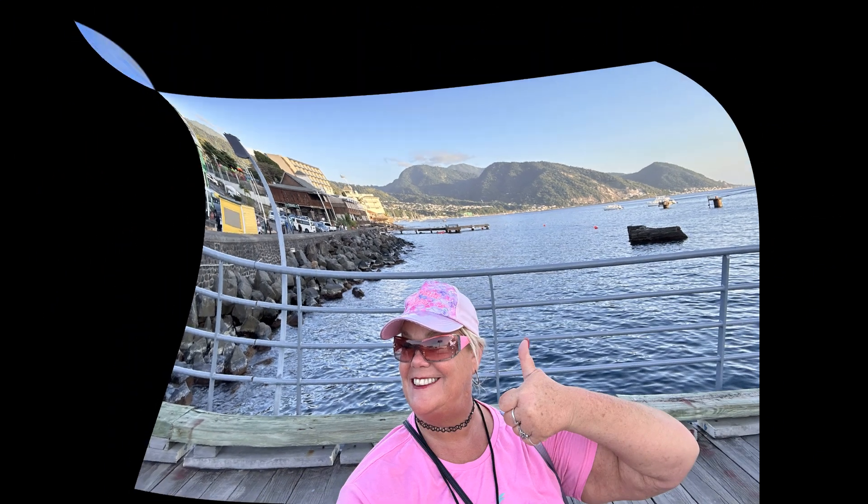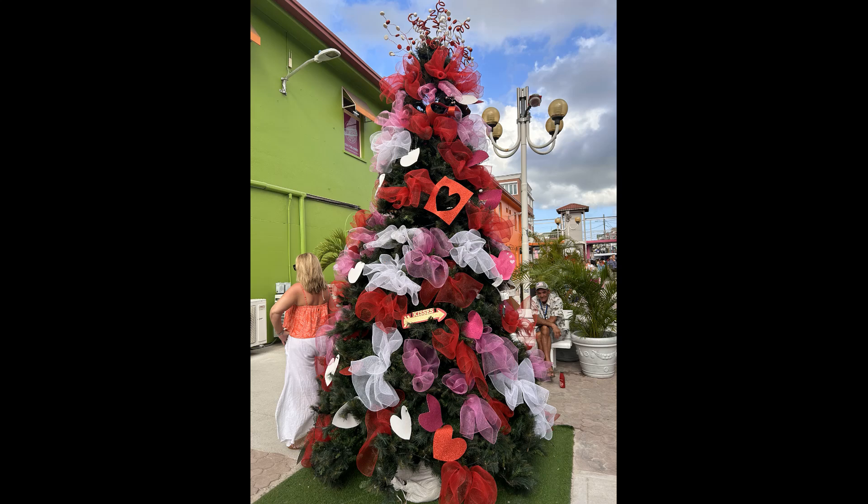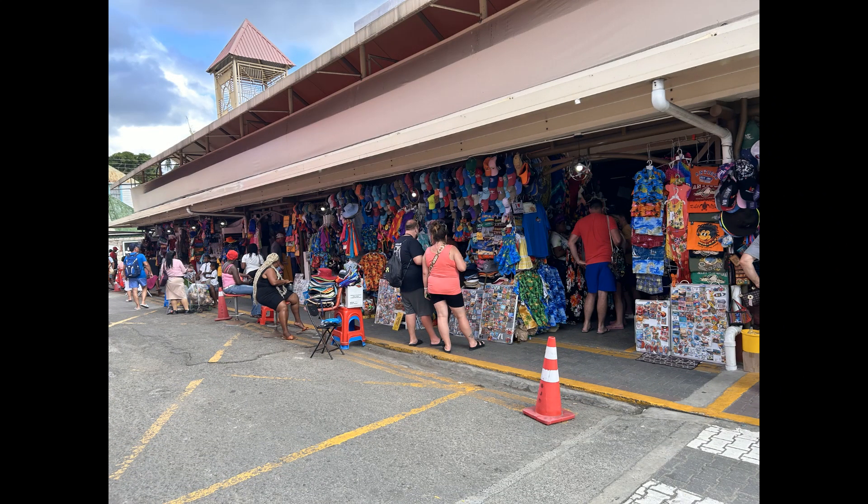And I finally made it off the ship. This will show you what the cruise ports are like — they have all kinds of different stuff laid out everywhere. It happened to be Christmas time. These are one of the shops with everything you can imagine.